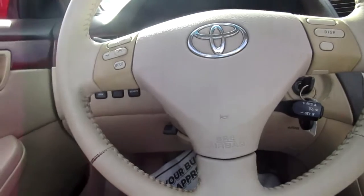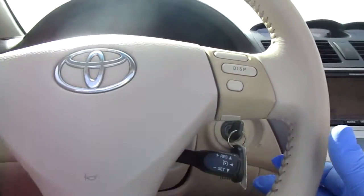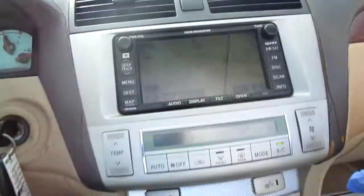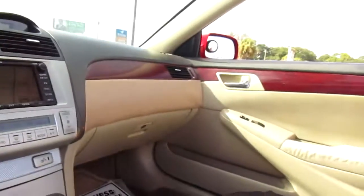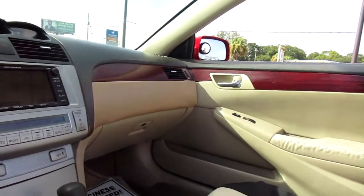On your steering wheel you have your audio controls and a display menu. Cruise control is underneath that. This car also has navigation, climate control, and heated seats. There's a little storage area in the console with a 12-volt power outlet, plus two cup holders.